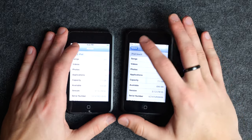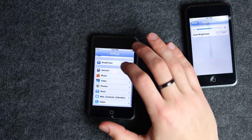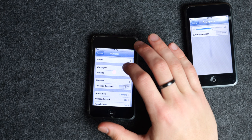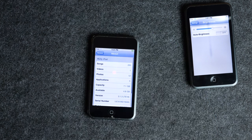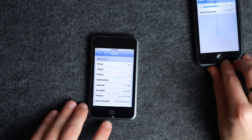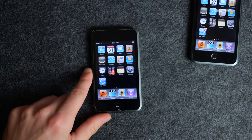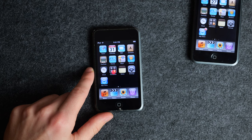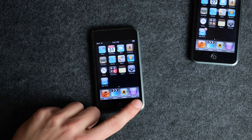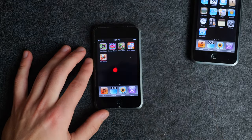So let me give you a walkthrough of these devices. They're both running iPhone OS 3.1.3, which I believe is the latest software they can get. On the home screen we have Safari, Calendar, Mail, and Contacts, as well as YouTube, Stocks, Maps, Weather, Clock, Calculator, Notes, Settings, App Store, and then Music, Videos, Photos, and iTunes at the bottom. There are also some installed games on this one, which we'll take a look at.